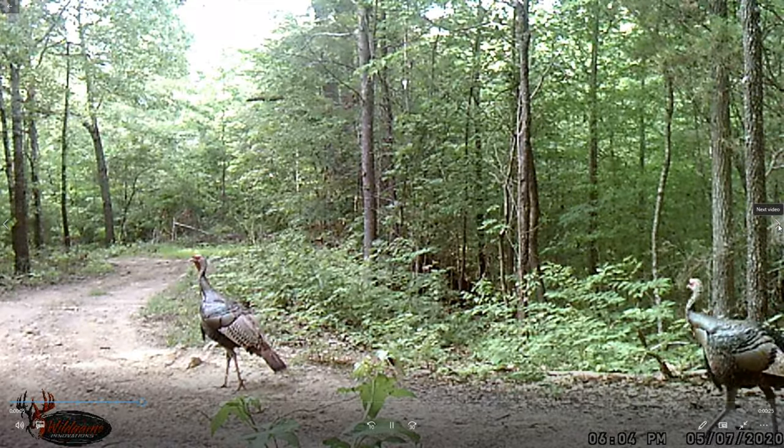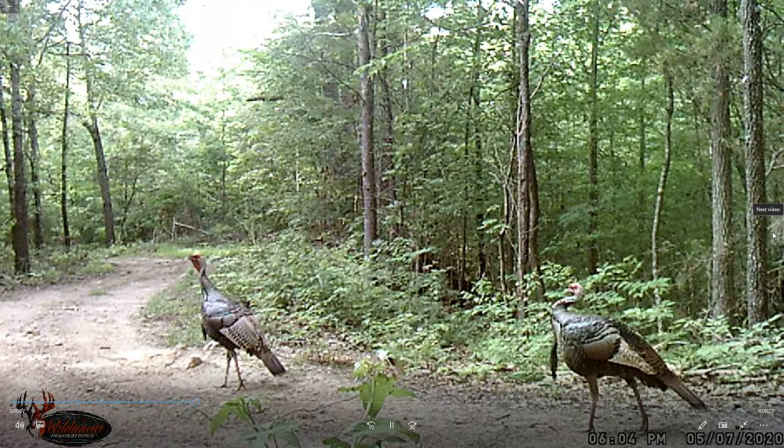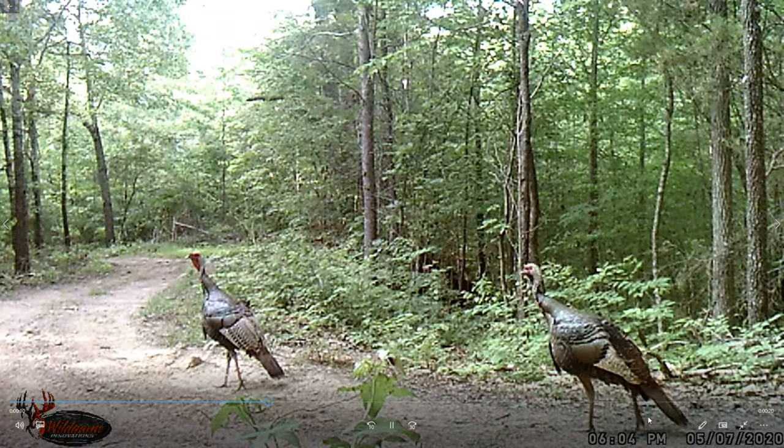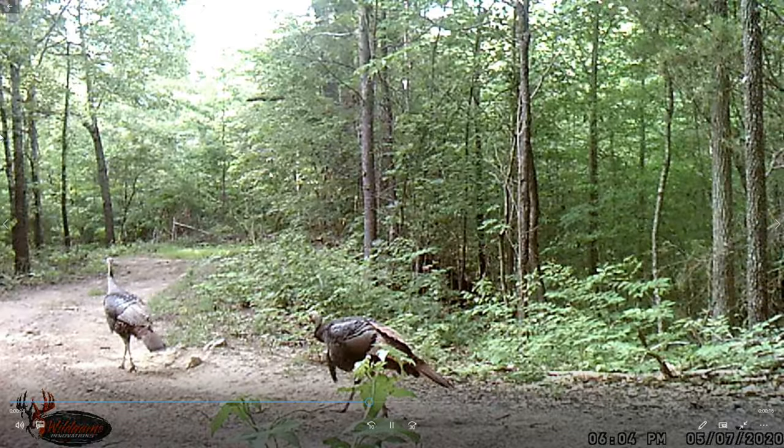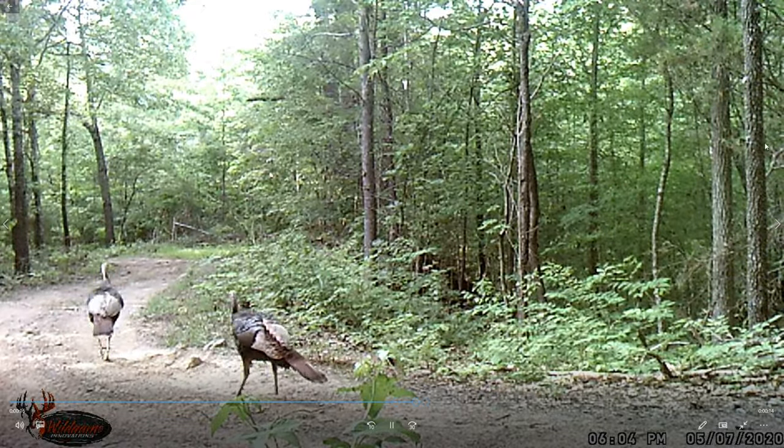There's a turkey right behind - two, two. Oh man, that one in the back there - look at that tom. Yeah, it's these bachelor groups, they're running in at this time in May. Pretty cool.